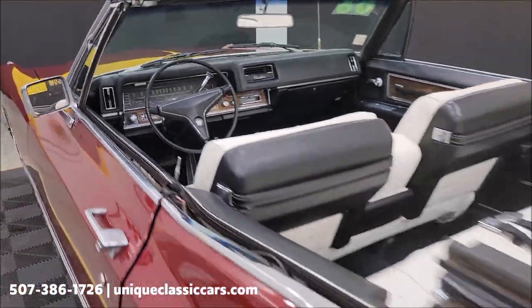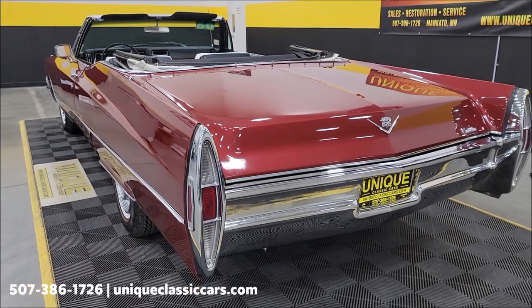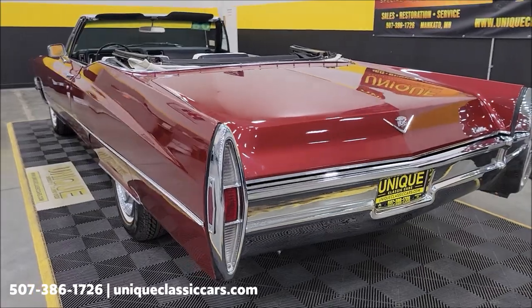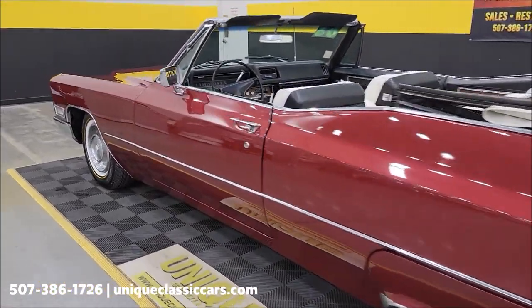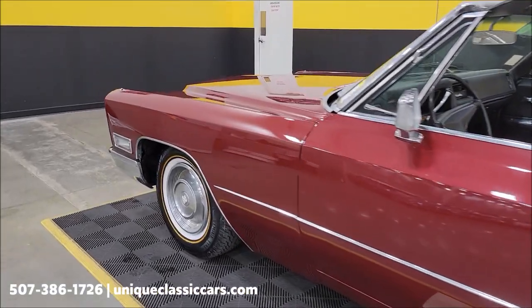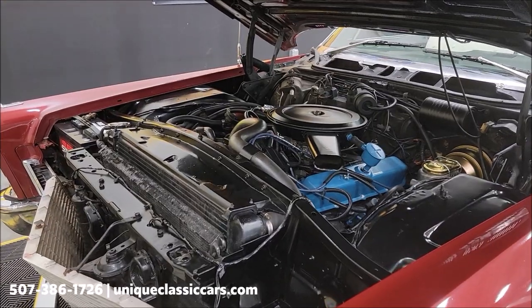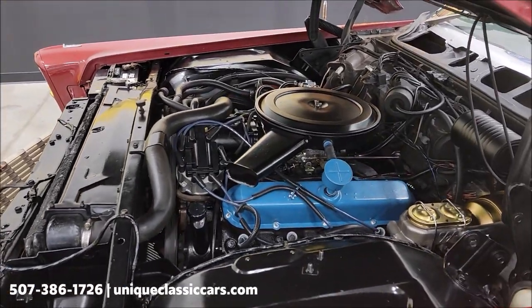Speaking of the dash, take a look at the rest of that. Slip around to the back and the front — it sounds like you'd expect a 472 to sound, no crazy exhaust. I'm going to pause this a second, pop the hood, and check out the engine bay to see how it looks underneath there.